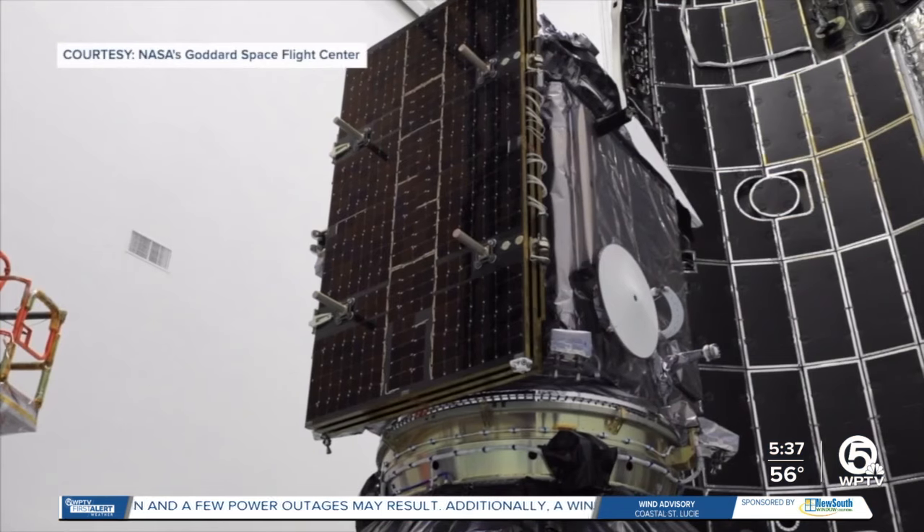PACE is going to see the Earth in a way they have never seen before in so many different colors. I'm just hoping that this data is going to get to everybody and help them understand how beautiful our home planet is.